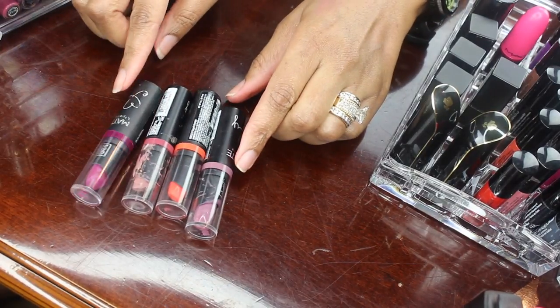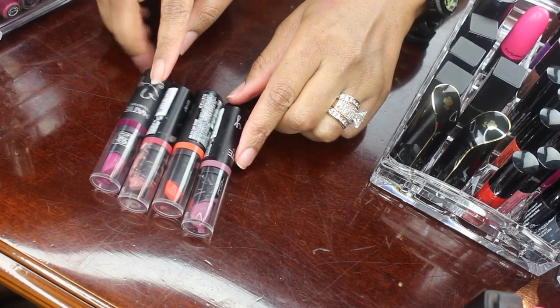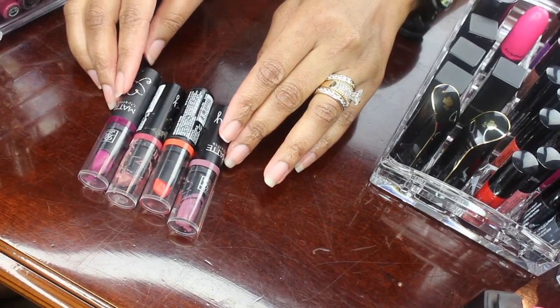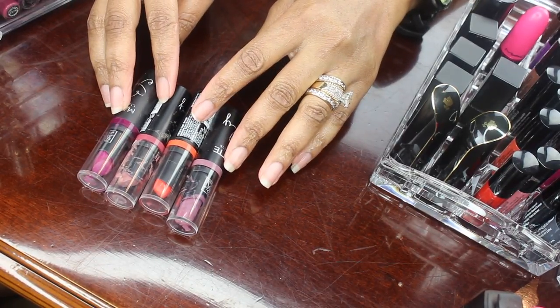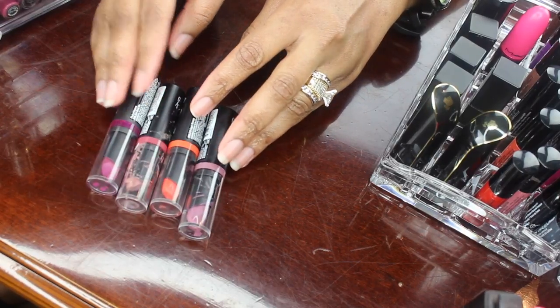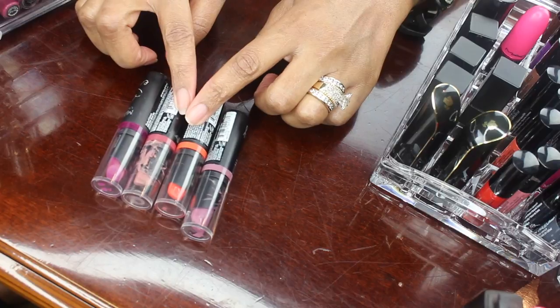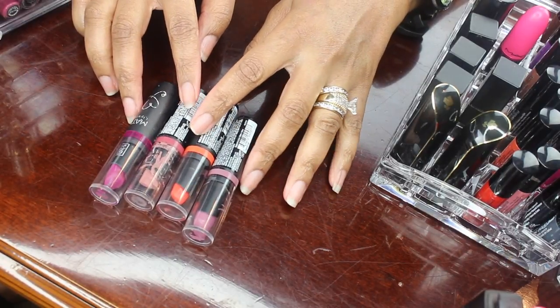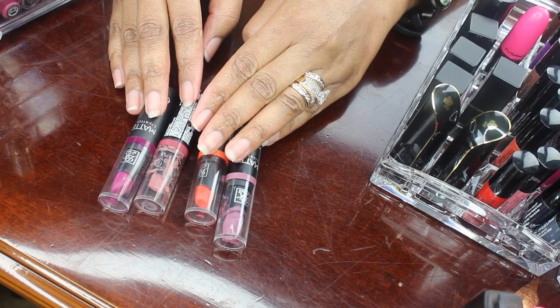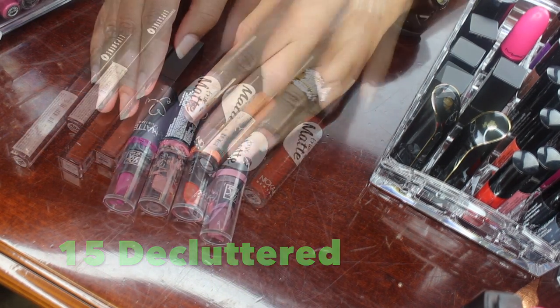Okay so here I have some Nica K matte lipsticks, and originally when I bought these I thought they were the bomb. They have since dried out, plus the packaging looks gross. I've probably had these a little over 12 months, but all of these are going to be decluttered and go in the trash bin.